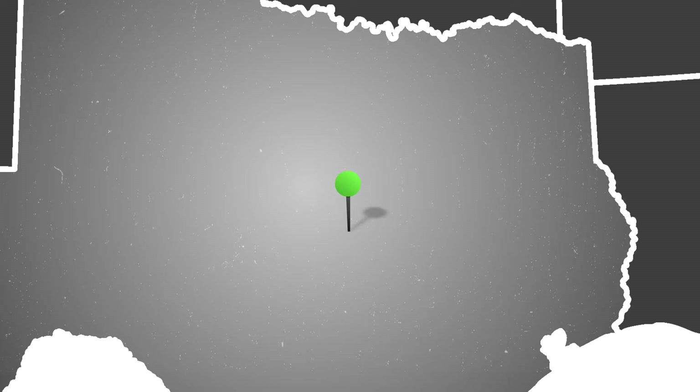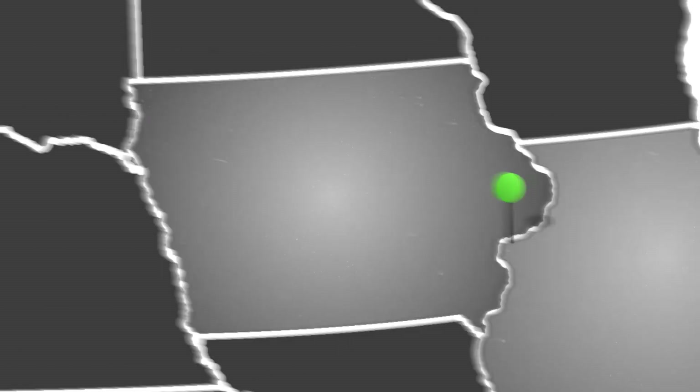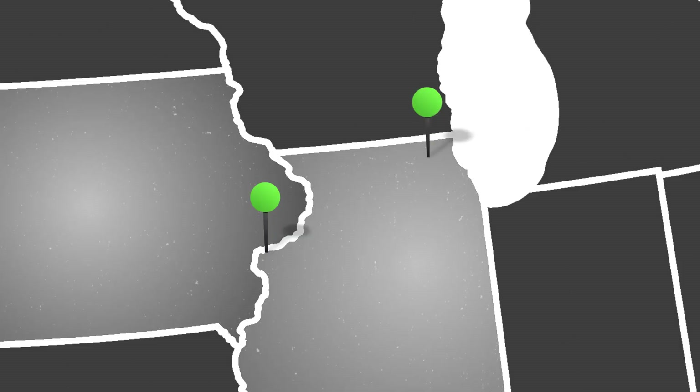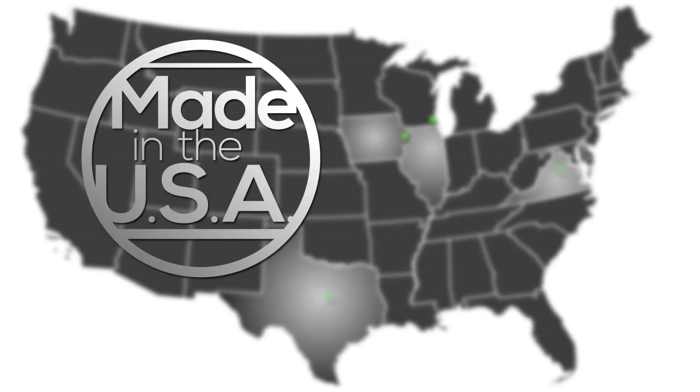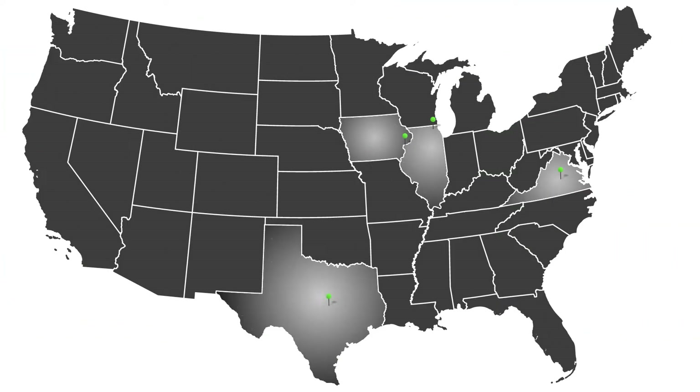Mopatrex does the bulk of its production in our manufacturing facility here in Austin, Texas. We also do some assembly and final integration in Davenport, Iowa, as well as our new facility in Powhatan, Virginia, and another location in Volo, Illinois. Everything we build is 100% made in the USA. All our manufacturing is done here — we don't have any offshore facilities and we're not doing anything outside the country.